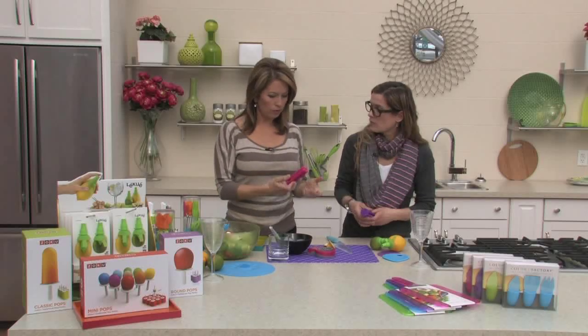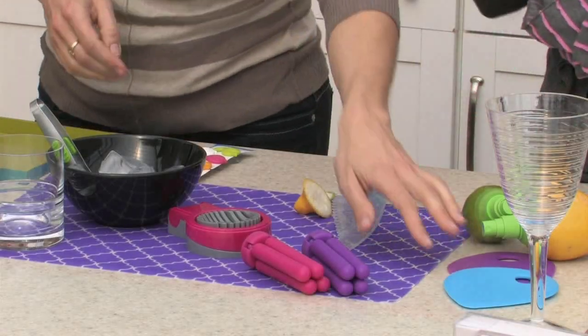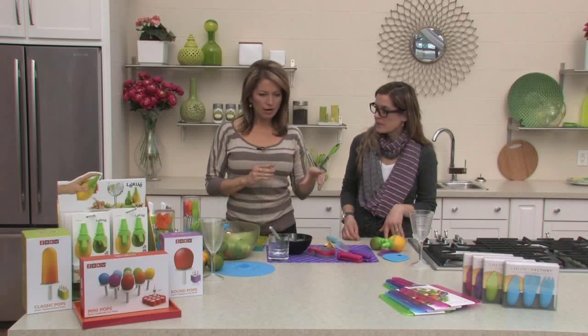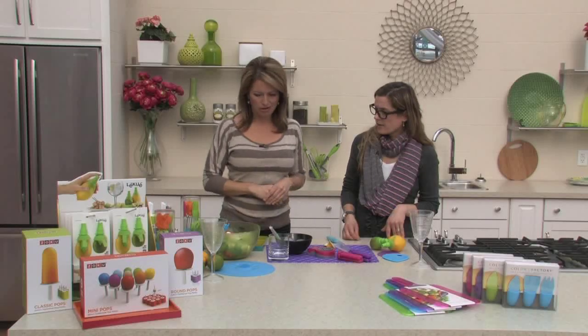We're seeing the color themes here: hot pink, purple, chartreuse green, and aqua blue. You can see all the different colors on the cutting boards at the front. You can go for a total theme and get all hot pink, or mix and match. It's also a cool gift idea for Easter.